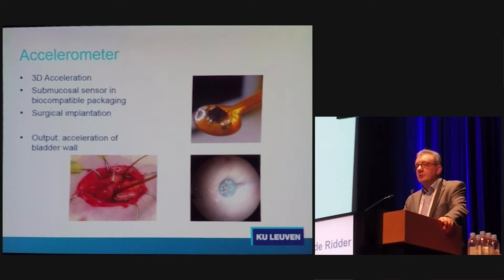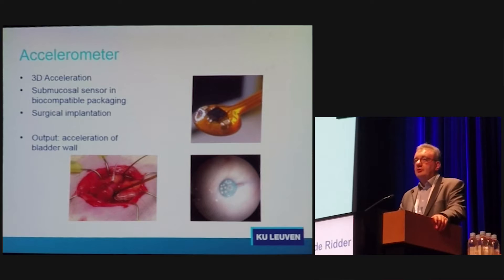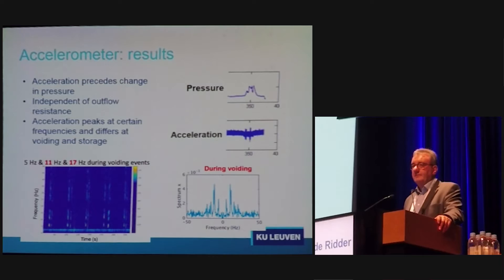The most exciting device for me is a 3D accelerometer being made in a biocompatible way. It has one pressure sensor on one side, three accelerometers in every dimension, and two EMG hooks at the back. In one little device designed to be placed under the mucosa of the bladder wall, you can measure pressure through the sensor facing the bladder lumen, bladder wall movement in three dimensions, and EMG of the detrusor muscle simultaneously. We have tested this in a rat, with the device positioned at the back side of the bladder, and we get very nice readings.